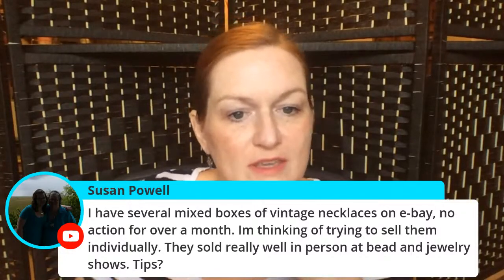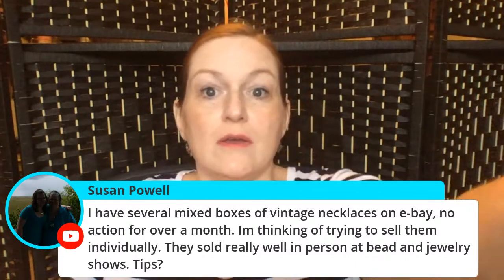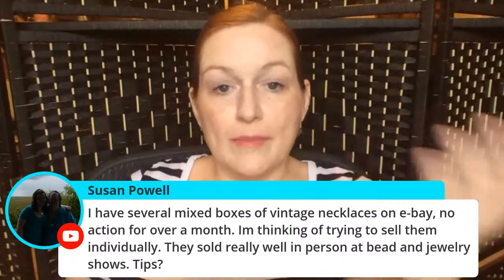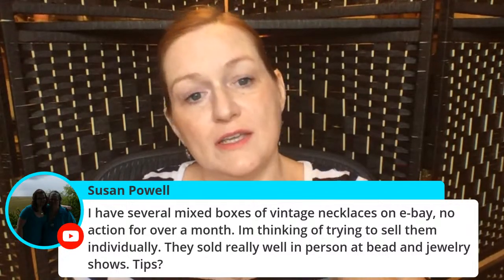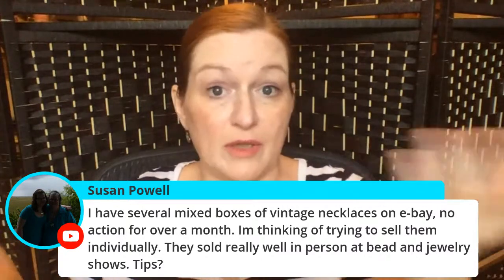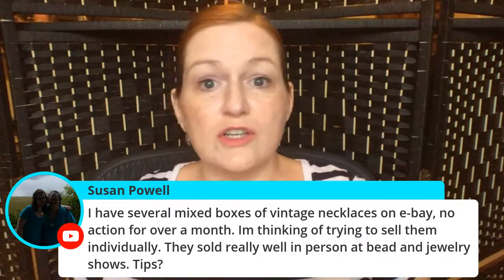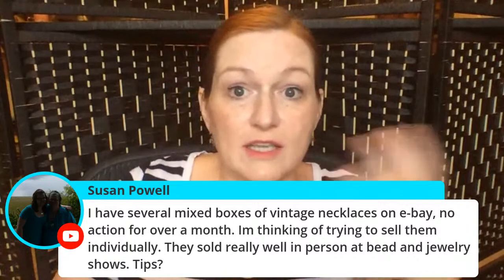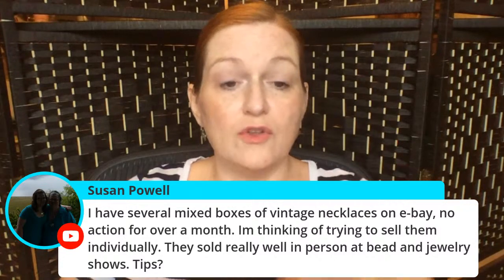I have several mixed boxes of vintage necklaces on eBay with no action for months — thinking of selling them individually since they sold really well in person at a bead and jewelry show. If they're not moving as a lot, you might try selling individually. Another option is sharing the eBay listing in Texas Gals Treasure Traders — a lot of people there look for lots they can bust apart and sell.